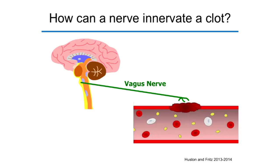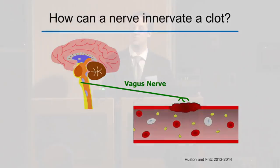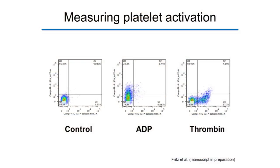Based on the inflammatory reflex — where the vagus nerve controls inflammation through its connection to the spleen — we reasoned that perhaps the vagus nerve and brain are educating circulating cells in the blood as they pass through the spleen, priming these cells to respond more quickly when they encounter an injury.